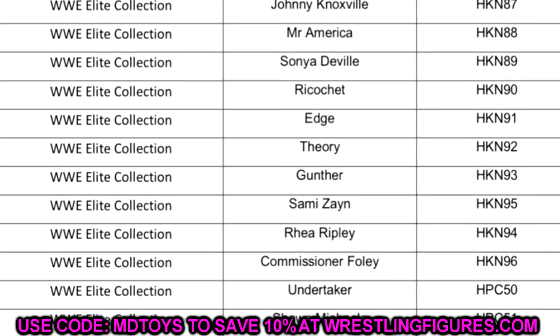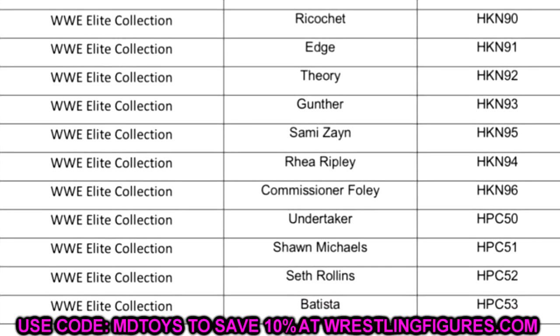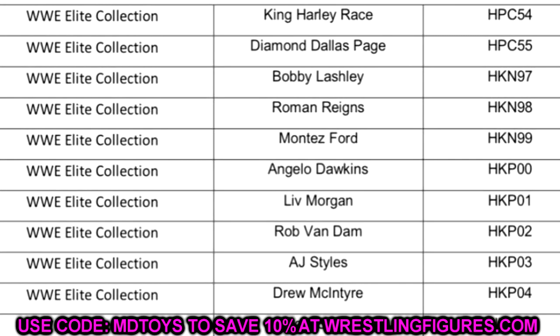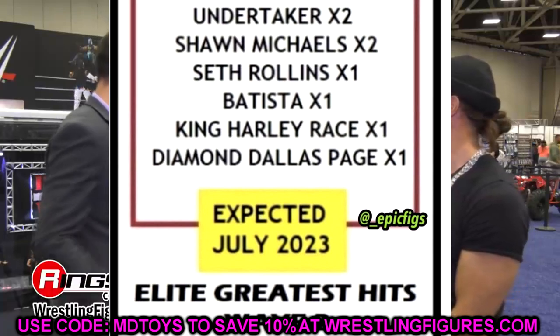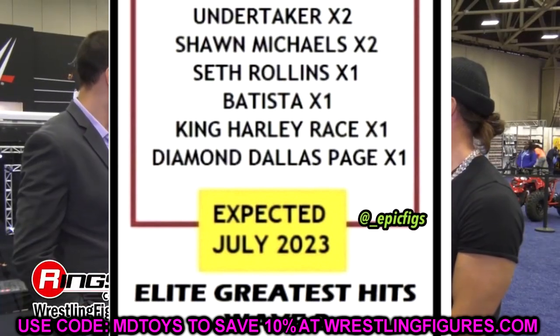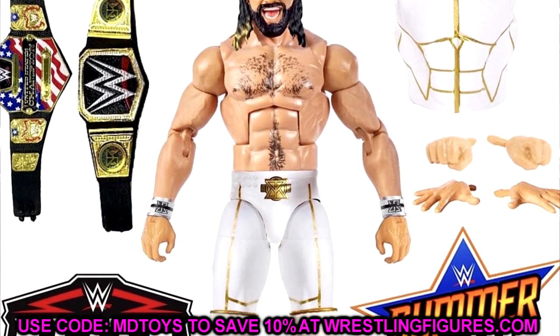Then Elite Series 102, which we don't have yet but know is coming — Edge, Alston Theory, Gunther, Sammy Zayn, Rhea Ripley, and Commissioner Foley. Then the next wave: Undertaker, Shawn Michaels, Seth Rollins, Batista — and on the next page, King Harley Race and DDP. Comparing that to our Greatest Hits leak, we already knew this is the upcoming Greatest Hits wave. We just don't know what the figures look like — that Seth Rollins, hopefully Elite 45 Rollins, is what we're hyped for.